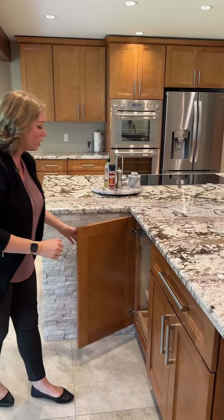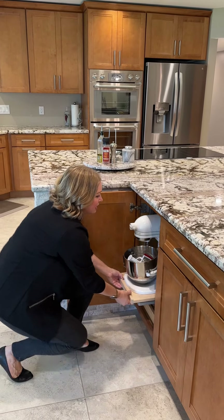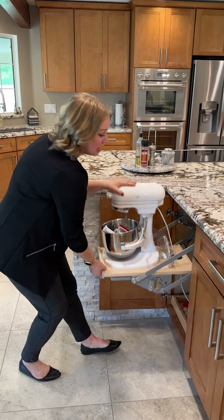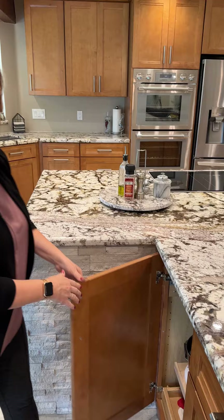They thought of everything. These all have soft close and pull-outs. Look at this — there is a plug-in inside of this cabinet and a swing shelf so you can use your appliance. You don't even have to unplug it, plug it in and put it right back and you're not pulling out the heavy appliances that you use frequently for baking and cooking.